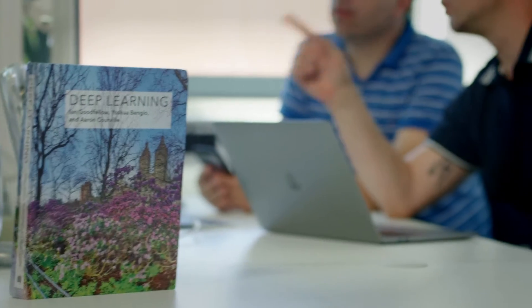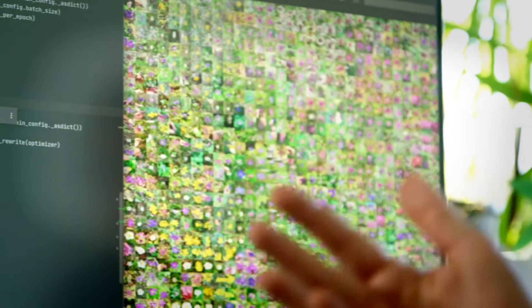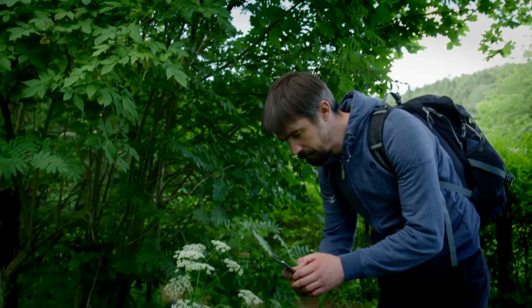The sophisticated artificial intelligence contained in Flora incognita comes from the TU Ilmenau. The app searches for characteristic plant features that it has previously learned from millions of plant images. The app works in a manner similar to our human brain, with a so-called artificial neural network. This network is trained over many weeks with millions of plant images.